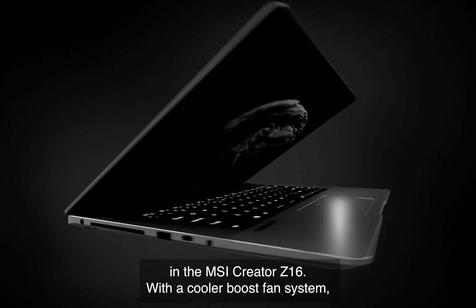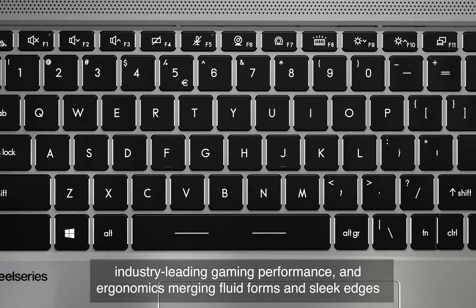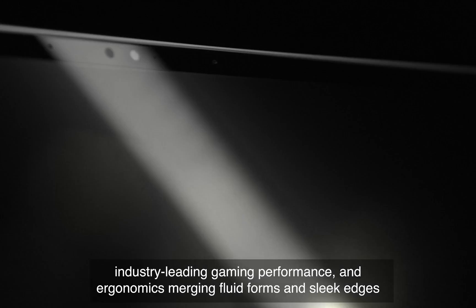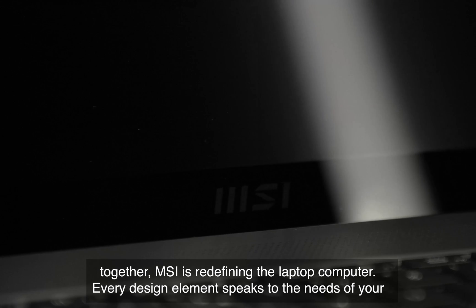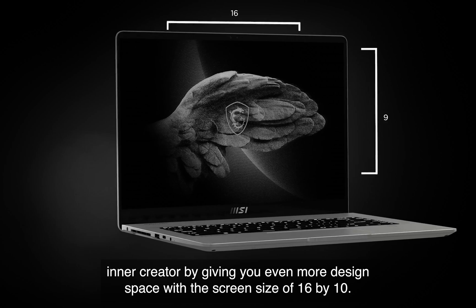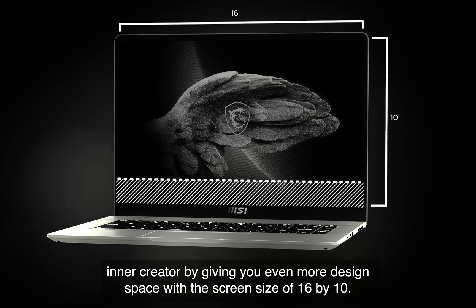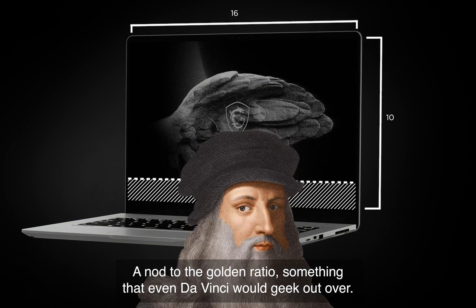Today, tech meets aesthetic in the MSI Creator Z16. With a cooler boost fan system, industry-leading gaming performance, and ergonomics merging fluid forms and sleek edges together, MSI is redefining the laptop computer. Every design element speaks to the needs of your inner creator, by giving you even more design space with the screen size of 16 by 10 — a nod to the Golden Ratio, something that even da Vinci would geek out over.